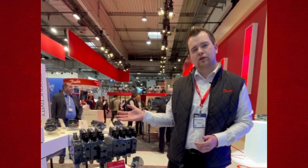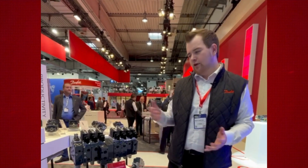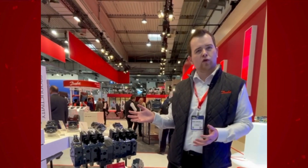Hi everyone, I'm Jonas and I'm with you here from Agritechnica at the Danfoss booth. I would like to take this chance to tell you a little about our PVG tractor valve portfolio, which is one of the broadest portfolios of tractor valves on the market today.